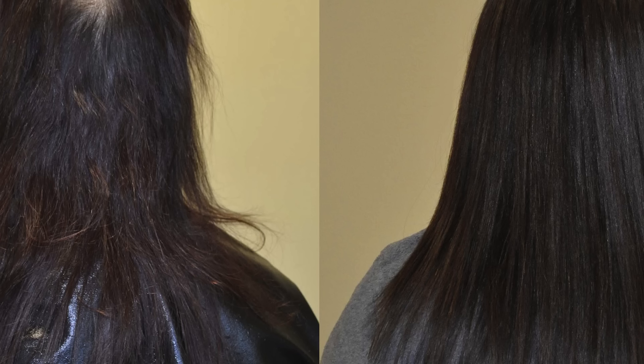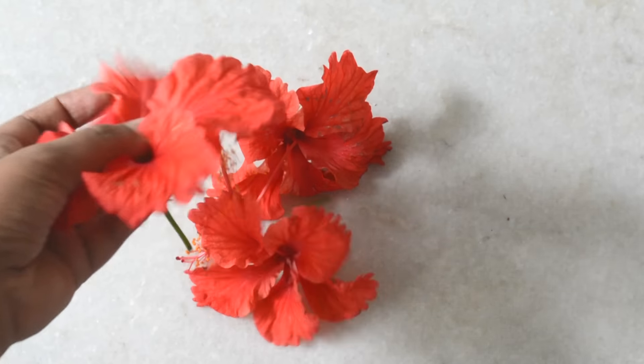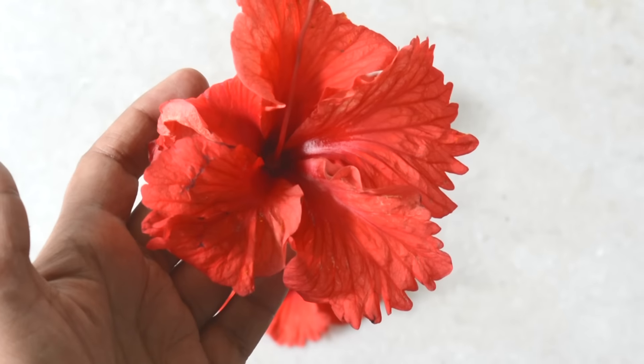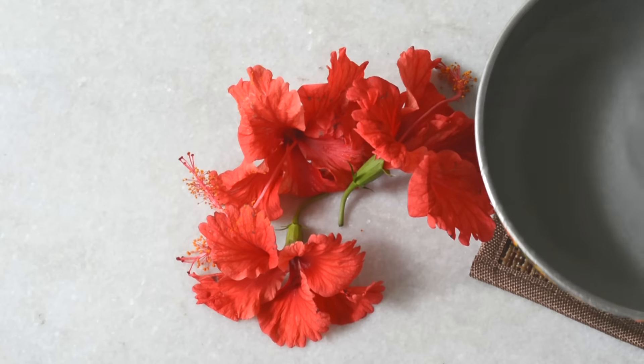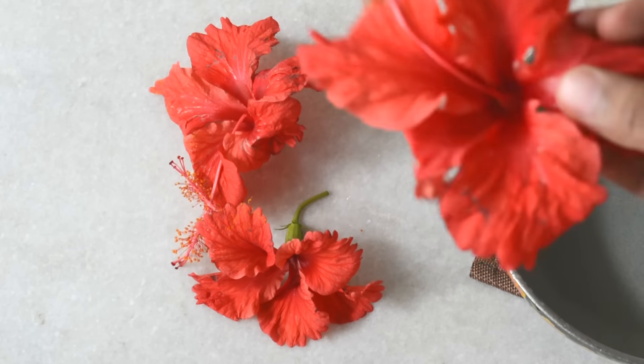Here are some simple home remedies to cure bald spots. In this first home remedy, we need some hibiscus flowers. The rejuvenating properties of hibiscus help in nourishing hair follicles and regrowing hair.